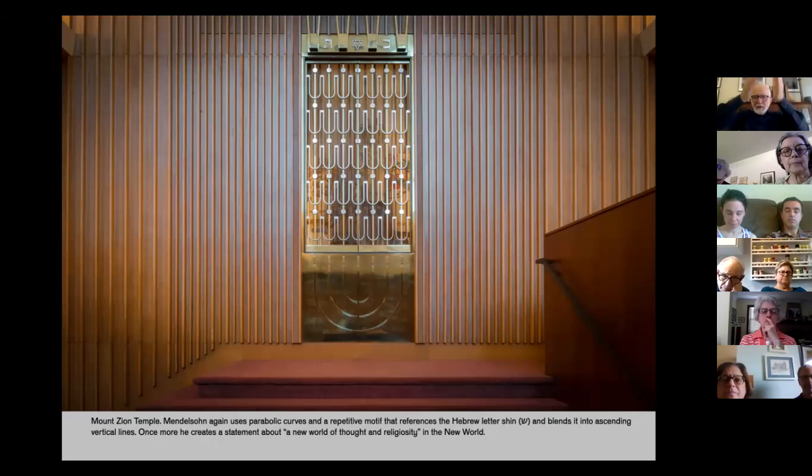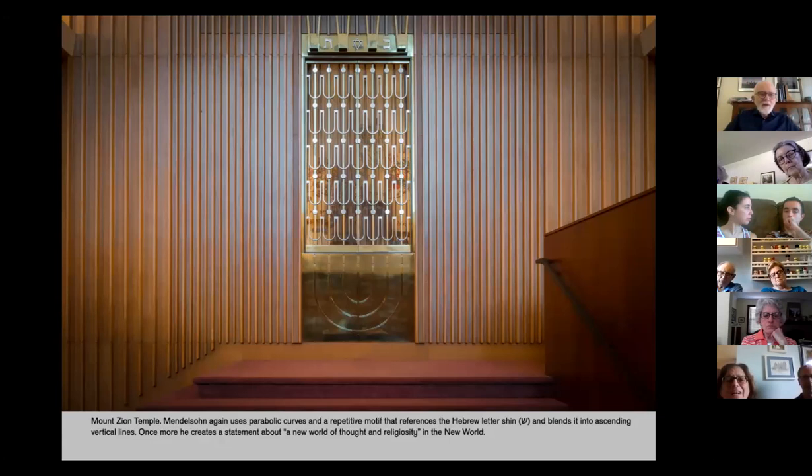At Mount Zion Temple in Saint Paul, in that very vertical room, he's taken the verticality into the ark door but softened it with the curved shin motif, giving some lyricism to what is otherwise a very strongly vertical room — perhaps differentiating the chesed of Torah, soft and curved, from the more rigid aspects of the structure. And in Grand Rapids, Mendelssohn died while this building was being designed and was not alive when this part of the room was constructed. He did design the center part — the Torah ark doors with the Shema Yisrael and the columns.